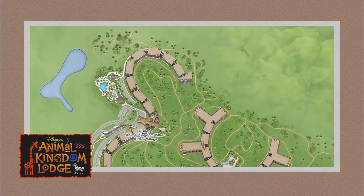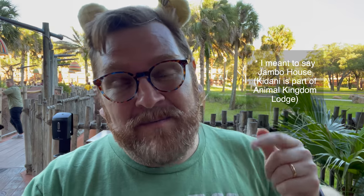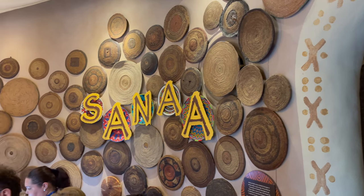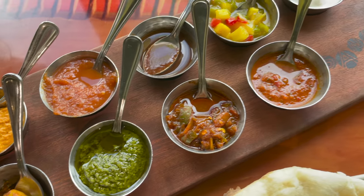We are here at our second savanna at Kidani Village. This one is called the Sunset Savanna and it actually is the largest savanna here at Animal Kingdom Lodge. This one connects Kidani Village and Animal Kingdom Lodge. We actually took a quick pit stop at Sanaa here at Kidani Village and had the amazing bread service. Definitely something that while it is not completely free, I would definitely recommend doing while you're here because the bread service is amazing. Let's go check out the largest savanna from this side, and then we'll head over to Jumbo House and also talk to one of the cast members here who is an animal guide.